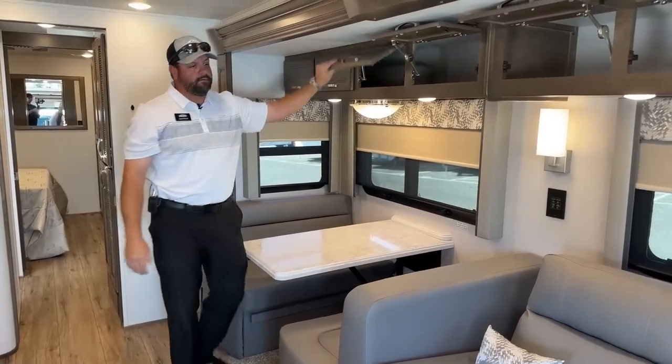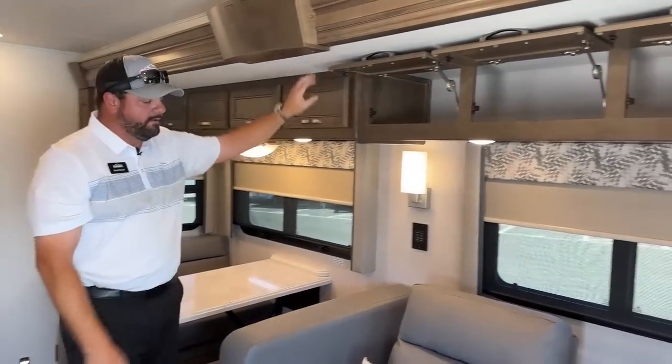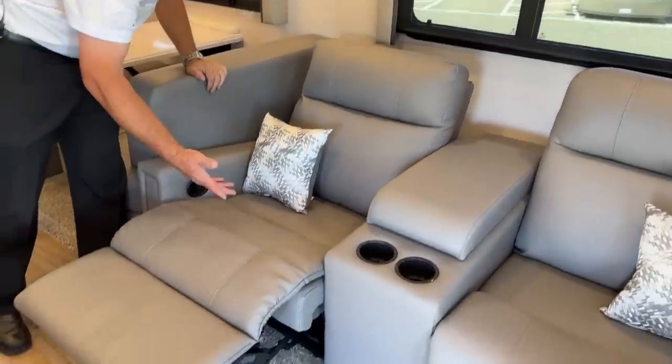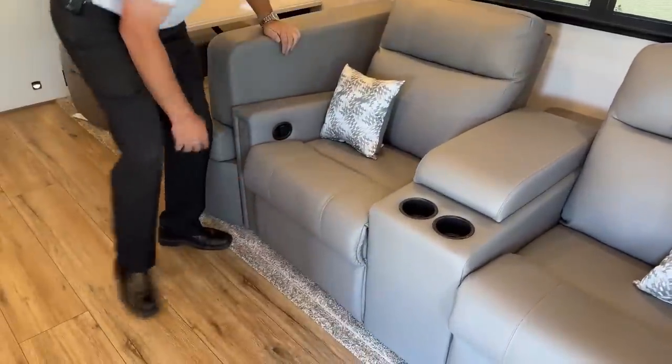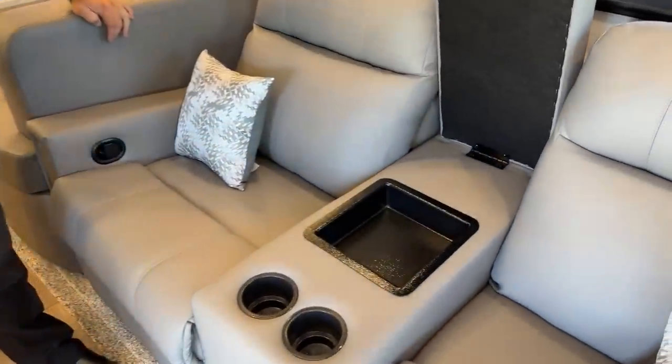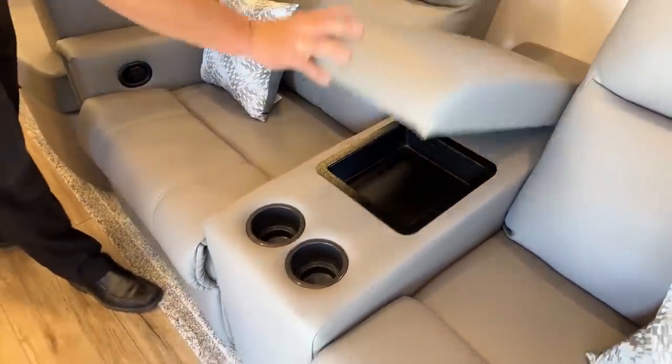In your theater seats, they do recline and they're nice and comfy. There are cup holders and storage below for remote controls, wallets, keys, and any smaller items.